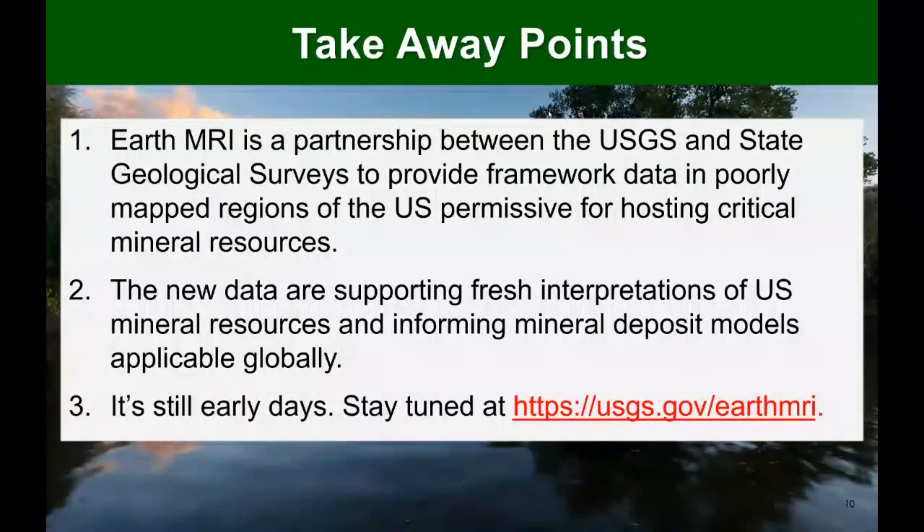In conclusion, Earth MRI totally relies on our state geological surveys as partners to provide this new data. The new data are supporting fresh interpretations of US mineral resources and informing mineral deposit models and applications that are applicable globally. It's still early days in this program — we are just starting to see the stream of information come through, and we're posting all of it and making it publicly available on our USGS.gov Earth MRI website. With that, I'd like to transition over to Ann, who will present some interpretations of some of these data.